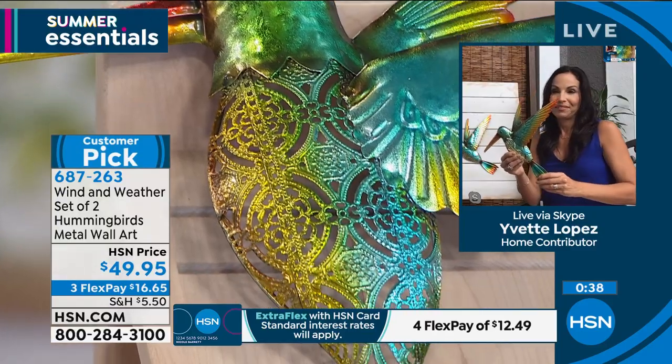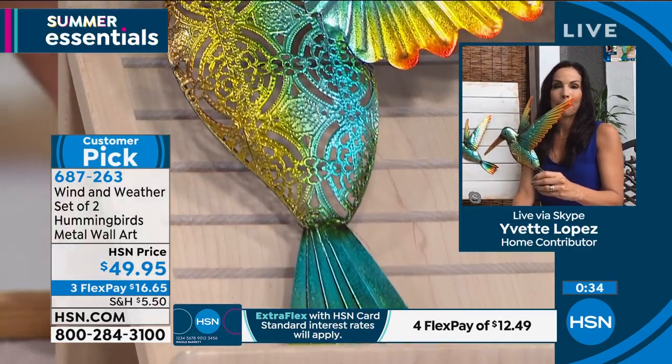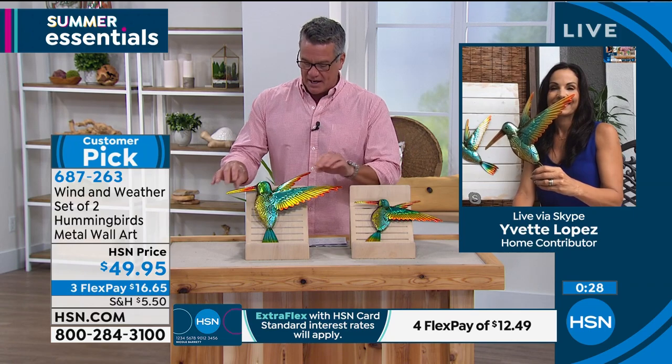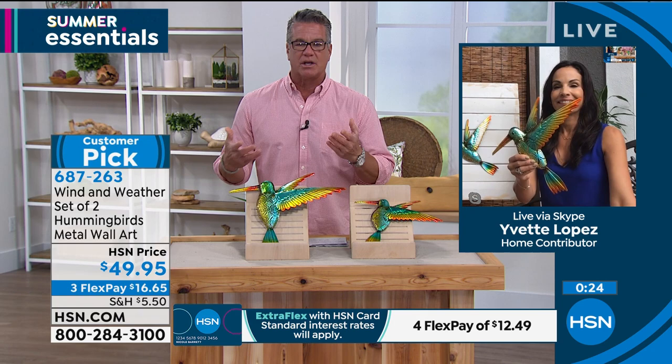I just think they're magnificent and I love how well they're made. When I look at all the different spinners that we've been offering and all the other artwork, I always look at it and you understand the cost because they really are well made.